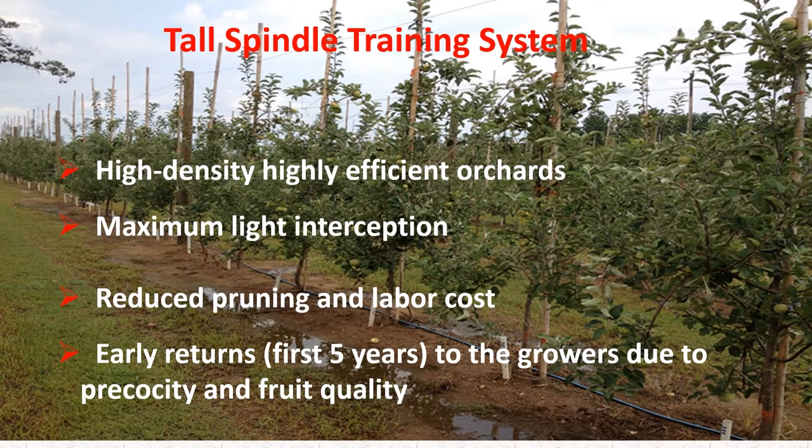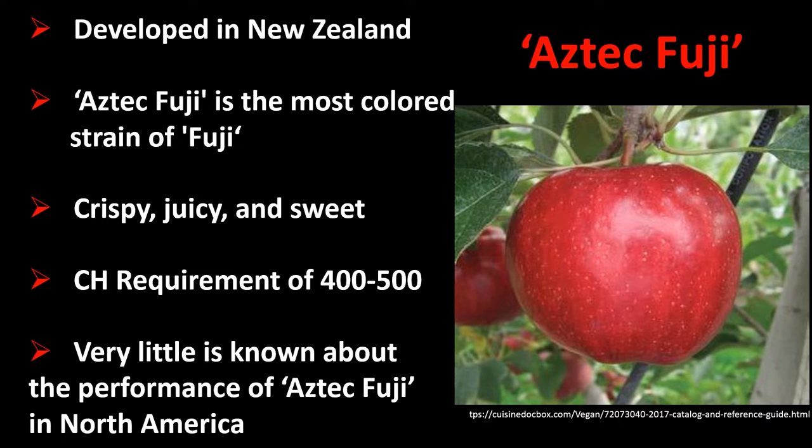These systems are also characterized by reduced need for pruning and reduced labor costs for maintenance. Early returns to growers due to precocity and improved fruit quality are typical, especially for the tall spindle training system, considered the best standard. Aztec Fuji was developed in New Zealand and released as the most colored strain of Fuji. The fruit texture is crispy, juicy, and sweet, with chilling requirements between 400 and 500 hours, though little is still known about its performance in North America.